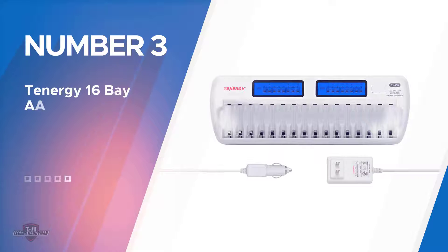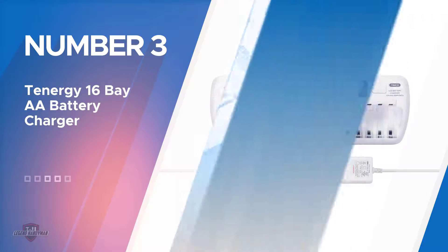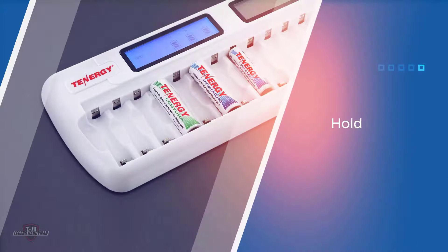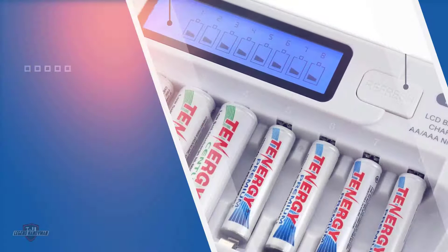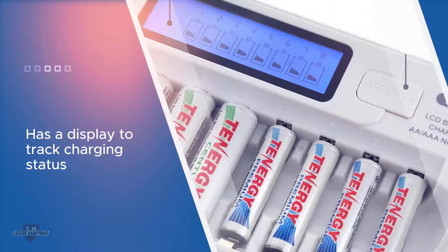Number three: the Tenergy 16-Bay AA Battery Charger. The Tenergy 16-Bay AA Battery Charger may be a bit more expensive than other chargers, but this is one premium product that offers great perks for its price. This charger has an impressive amount of room to charge a lot of batteries simultaneously — it can fit 16 batteries into its charging slots.